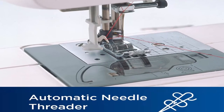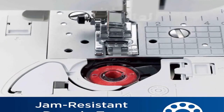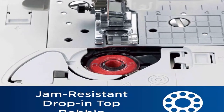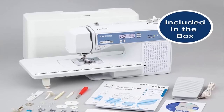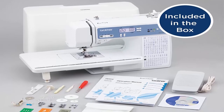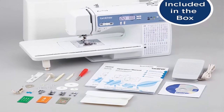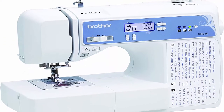Automatic Needle Threader and Drop and Top Bobbin: the Brother Fast Needle Threading System takes care of threading the needle for you, and the convenient jam-resistant drop and top bobbin is easy to use. Included Accessories: included with the XR9550 is a protective hardcover, wide table, 8 sewing and quilting feet, instructional DVD and more.